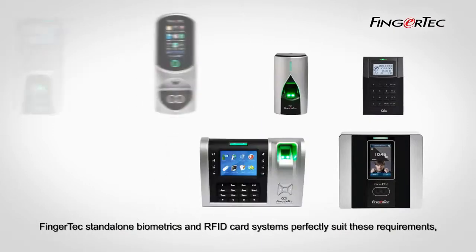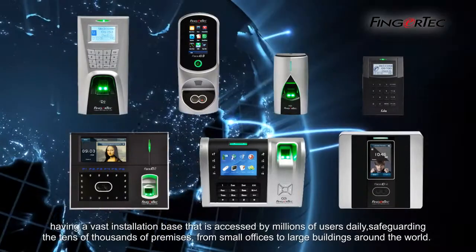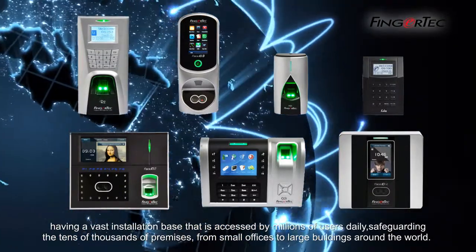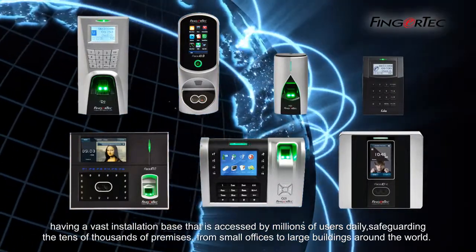Fingertech standalone biometrics and RFID card systems perfectly suit these requirements, having a vast installation base that is accessed by millions of users daily, safeguarding tens of thousands of premises — from small offices to large buildings around the world.